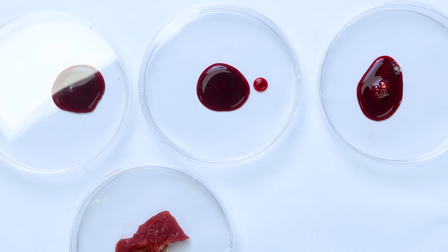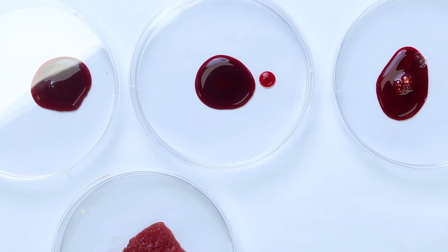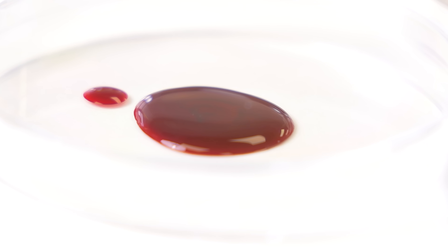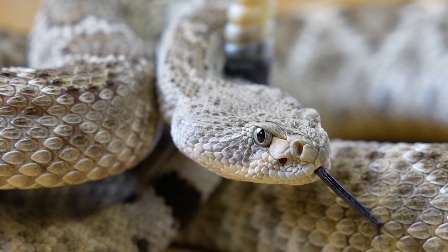Even after just 20 minutes, you can definitely see the western diamondback blood - it's starting to extremely thin out and stretch. You can see that kind of lightness in the center spreading out further and further to the edge. This is what's gonna happen to your blood if you ever get bitten by a venomous snake that is hemotoxic like a western diamondback.